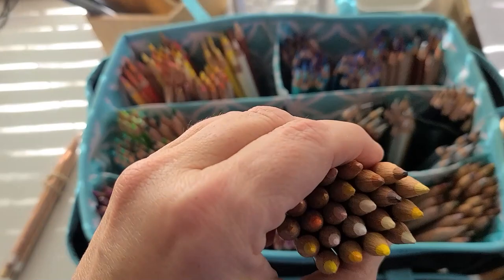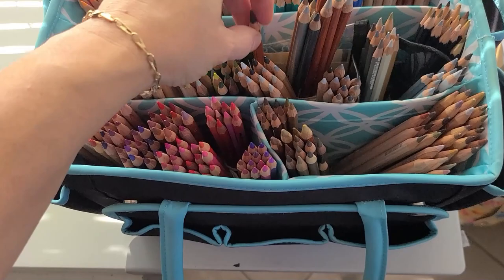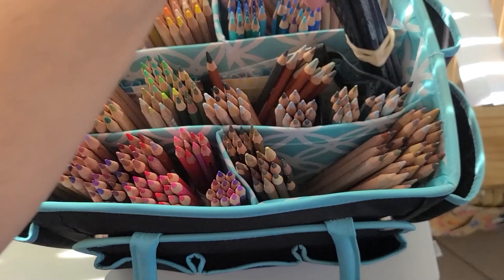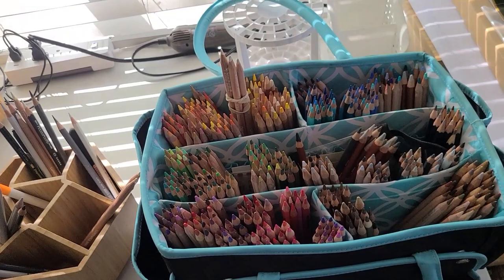I have my pencils bound by brand in rubber bands. These are all the Lightfast white, yellow, and orange. I use the Lightfast and the Pablos the least; the Polychromos and the Luminance the most. The Derwent Drawing I use in just two colors — the white and the black, though the white I'm not sure where it is at the moment. Then there's a little stack of Derwent Studios that I also use very little.